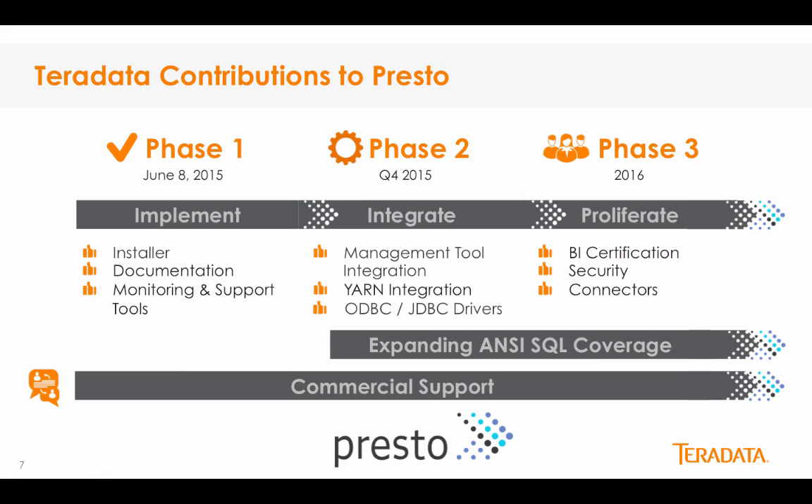Teradata is pioneering commercial support for Presto by becoming the first commercial vendor to support it. We also continue to expand Presto's ANSI SQL coverage in addition to enterprise features. We believe this is of crucial importance and would position Presto as the go-to solution for a diverse user base. Teradata is making a substantial investment in Presto, and we currently have 20 people working on this right now. We're excited to see you're considering Teradata Presto. Welcome aboard, and we look forward to working with you.